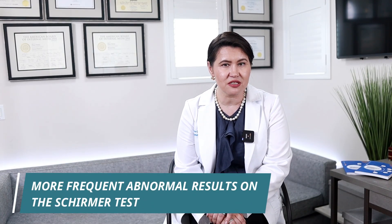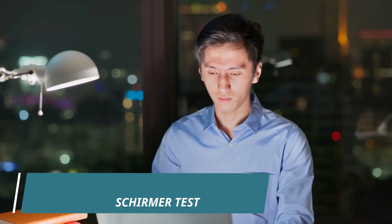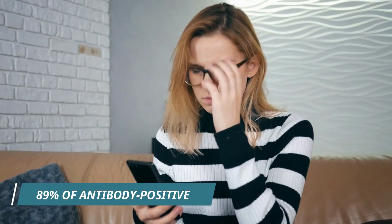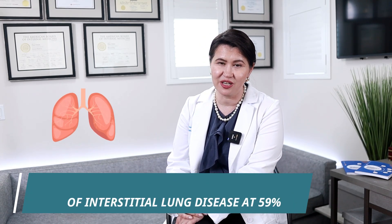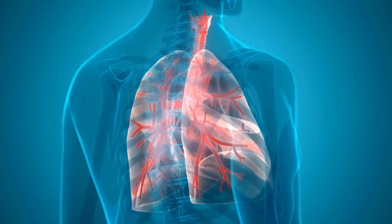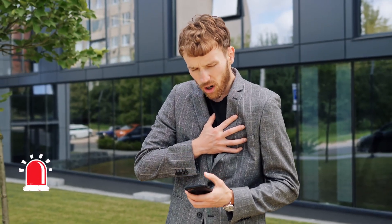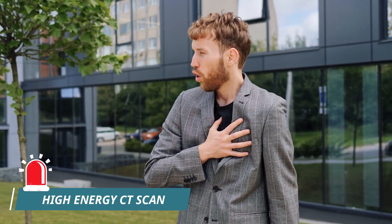They also found more frequent abnormal results on the Schirmer test, which is the test that measures dryness. In fact, 96% of antibody-negative patients had an abnormal Schirmer test versus just 89% in the antibody-positive group. Furthermore, the antibody-negative group had much higher rates of interstitial lung disease at 59%, while only 28% in the antibody-positive group had it. This is very important because if you have shortness of breath or severe fatigue, you will need extra testing with pulmonary function tests and even a high-resolution CT scan to evaluate for possible interstitial lung disease.